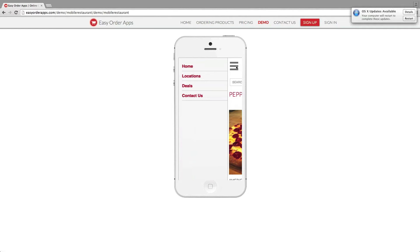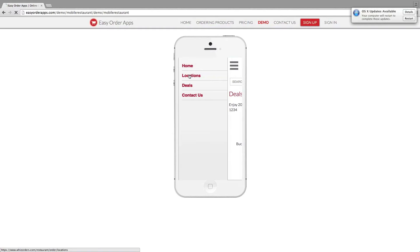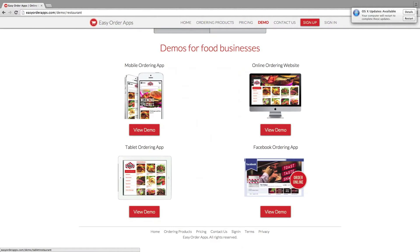Of course, we've got the menu right there as well, just like a web app should have. Deals — we've got promotions. If they're running any promotions, you can do that as well. Enjoy 20% off your order — type code 1234 when checking out. And different locations that they have. Let's go back to the demo page. Of course, the desktop, the tablet ordering — again, very similar.